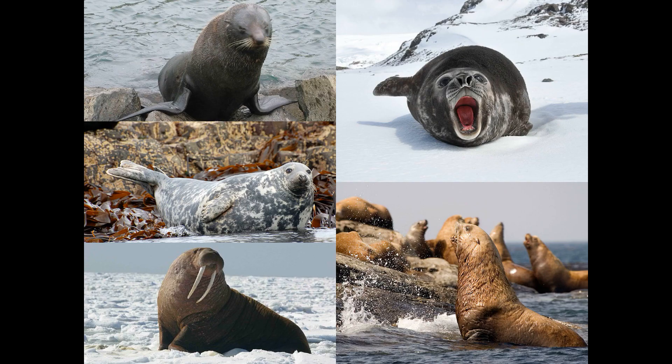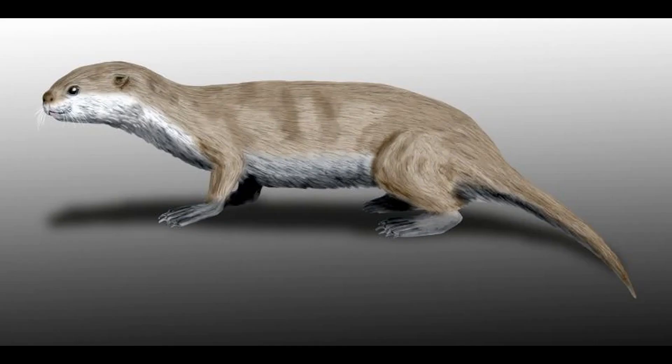Now we come to Pinnipedia — the seals, sea lions, and walruses. Pinnipeds mostly live in the cold waters of the northern and southern hemispheres, but some species live in much warmer areas, like the Californian sea lions. The name Pinnipedia means finfoot, since their walking legs have evolved into swimming fins. The earliest pinnipeds in the fossil record look more like weasels, and that makes sense — the closest extant relatives of pinnipeds are the musteloids: weasels, otters, raccoons, skunks, and red pandas.